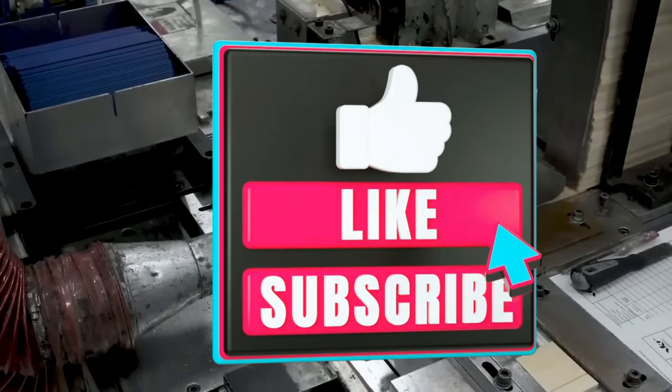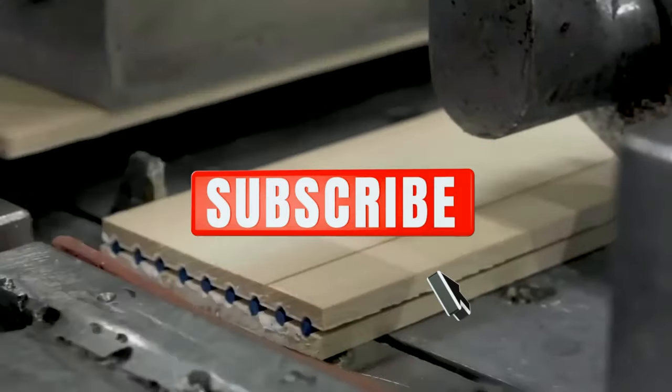If you enjoyed today's video, like, share, and comment. And subscribe to this channel for more videos like this.